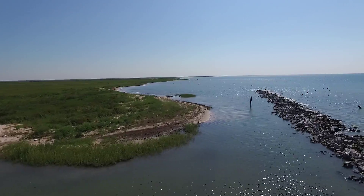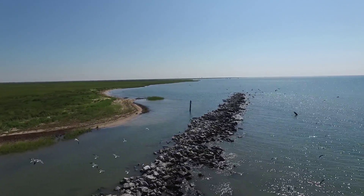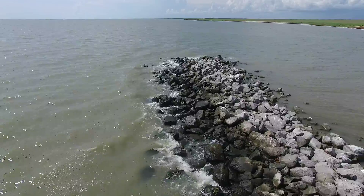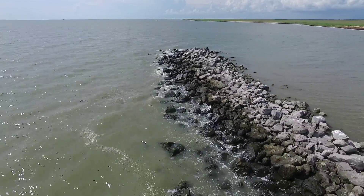Breakwaters, or rock walls, can be placed just off the coastline and do a number of things. First, they reduce the rate of erosion. The wave energy is slowed by the breakwater, and the constant force of waves hitting the coast is greatly reduced.